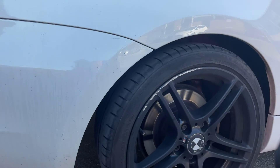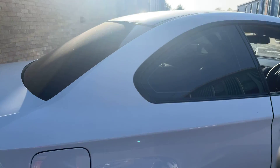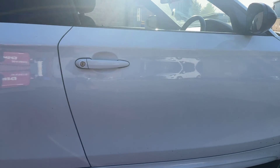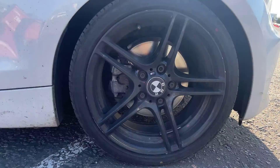There is some curbing on this alloy as well, however the tyre tread is good. As I'm going around the car, the body is very, very good — it's just the alloys which are slightly curbed. But that is very minor on a car like this.